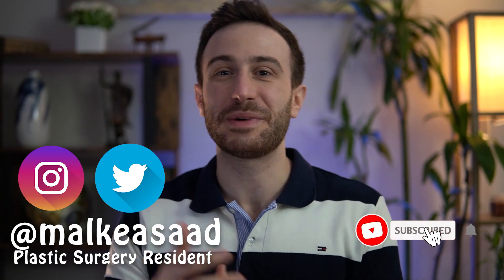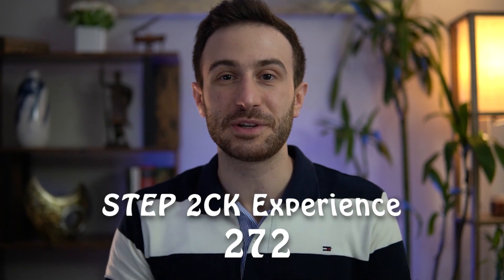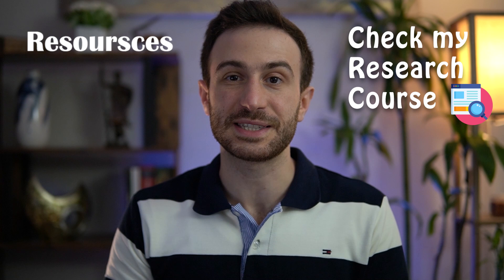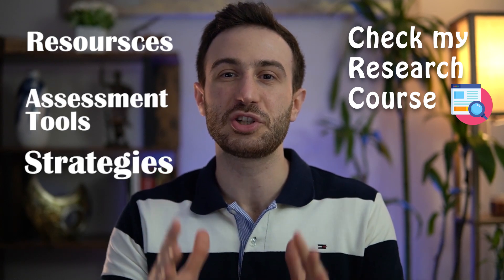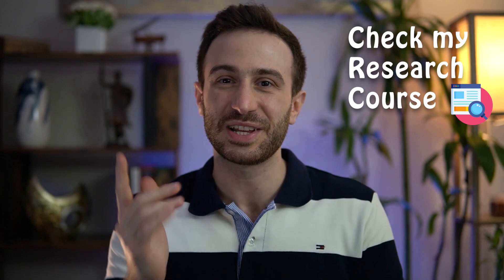Hey friends, this is Malkia Asad and welcome back to the channel. In this episode, I'm going to tell you about my Step 2 CK experience of 272. I'm going to start with the resources for studying for this exam, assessment tools, and some studying strategies that can help you achieve the best score you can get. So let's get rolling.